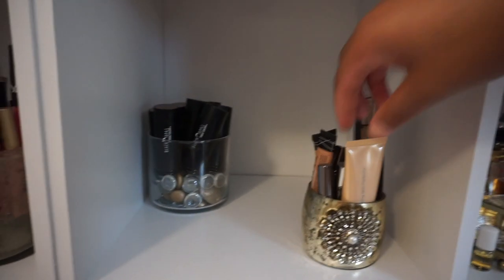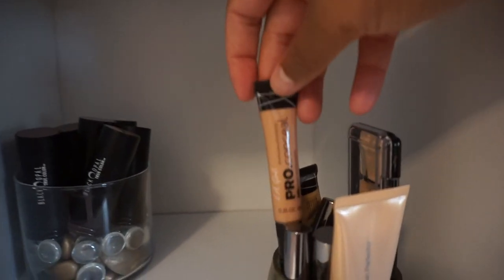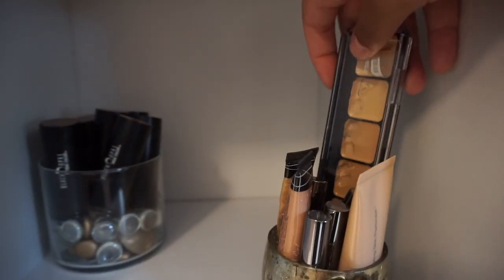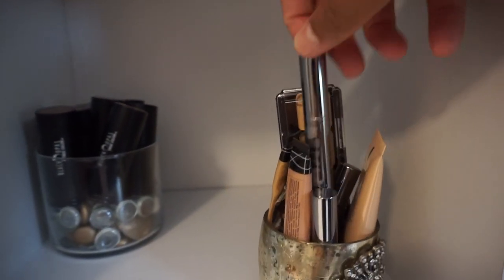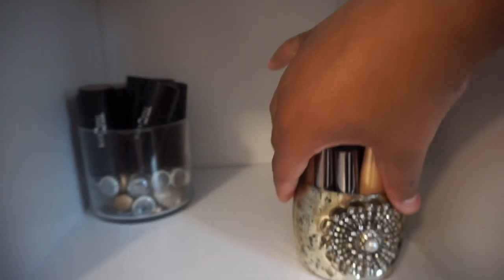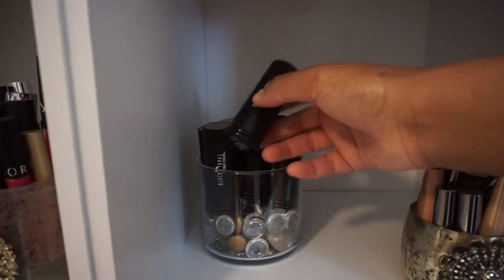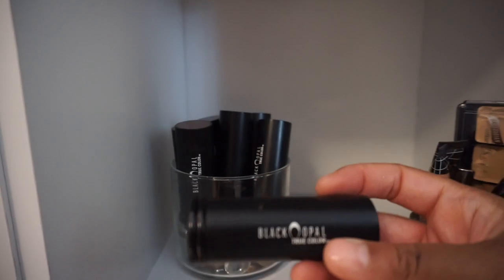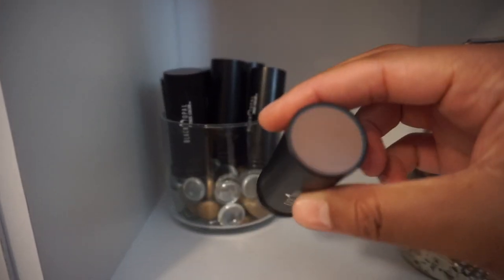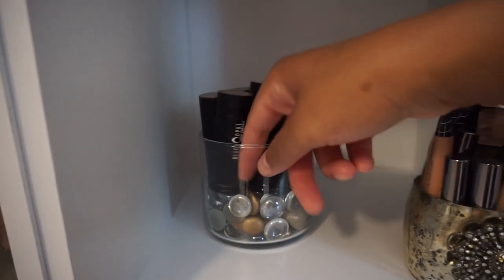In the next cubby, this first cup I actually purchased from Marshalls, and inside I have different concealers that I use. And the glass cup in the back was a candle holder — I just put some pebbles inside and they hold all of my Black Opal foundation sticks.